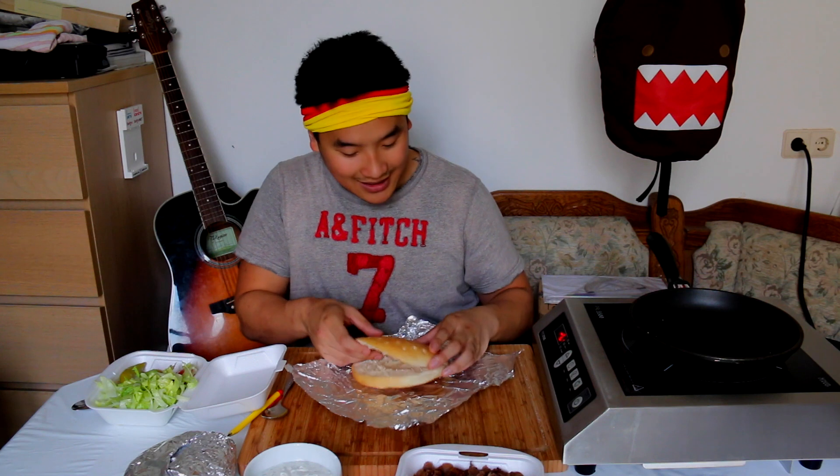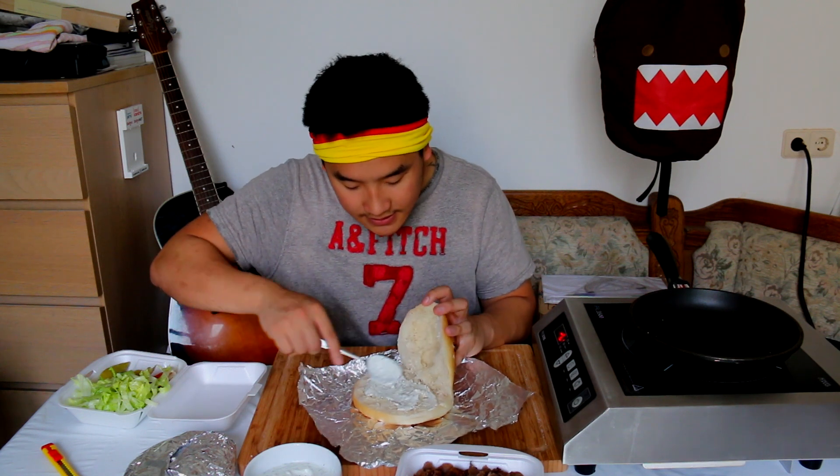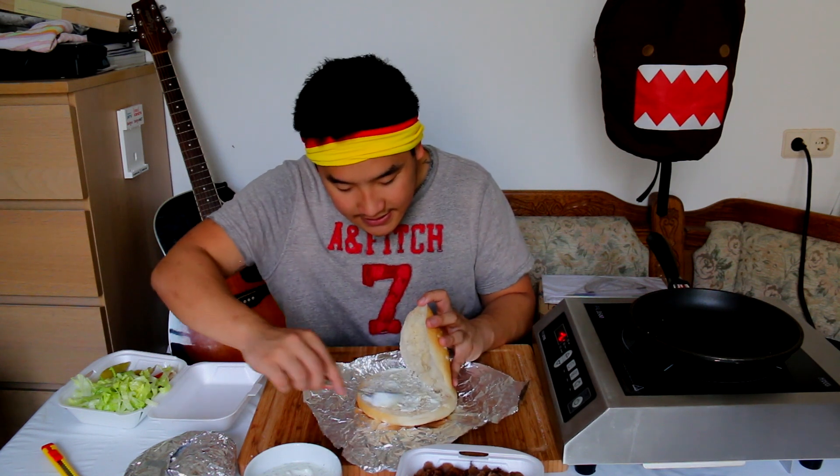This is Germany's preferable hangover meal — internationally known. Perfect. We need the foil. The bread is hot and toasty. Time for the sauce — this is at least how they do it in most Döner shops. One big dollop of sauce. Deliciousness!